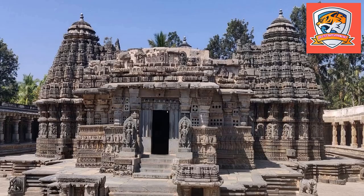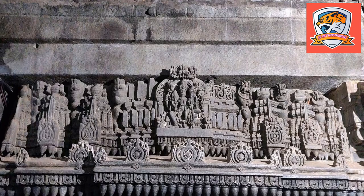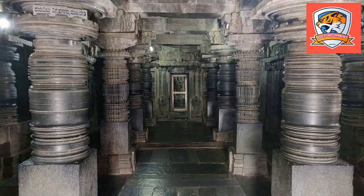This holy temple was built in the 13th century by Somnatha, the commander of the Hoysala army, under the reign of Hoysala King Narsimha Raja III. The Chennakeshwa Temple of Somnathpura is different from the Chennakeshwa Temple of Belur, which was commissioned by King Vishnuvardhana. Currently, this historical temple is managed and maintained by the Archaeological Survey of India.